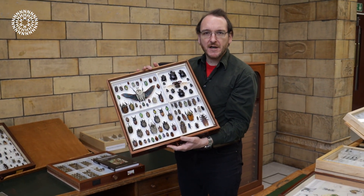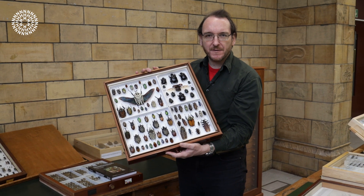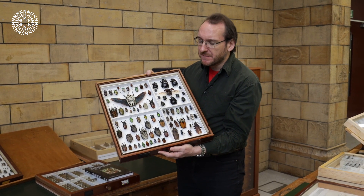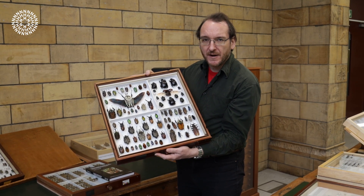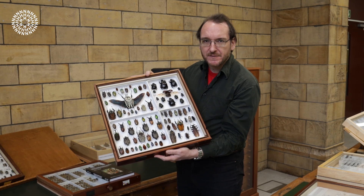Now beetles are the largest and most diverse group of organisms on the planet. Scientists have so far named more than 400,000 different species. To give you a snapshot of the diversity, this is a collection made by one of our scientific associates in a mountain range in Tanzania in a period of about four or five days. That just gives you an idea of the vast diversity of this group of insects.